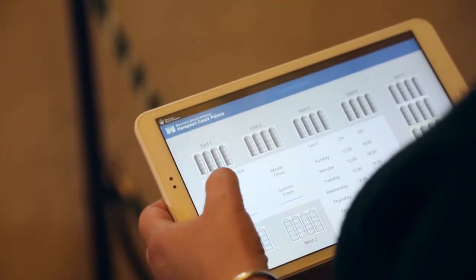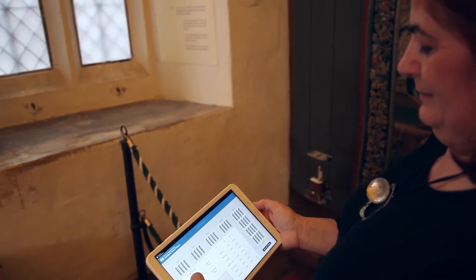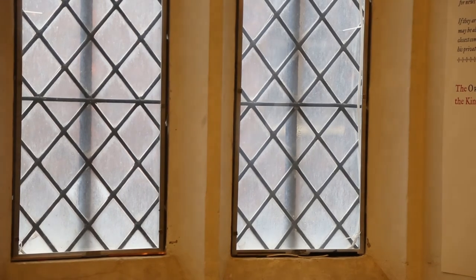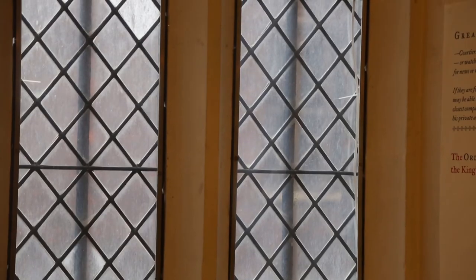We have devised an app on a tablet and we can change the timings so that the windows can become clear or opaque depending on the season. We have a different setting for winter time when the light levels are not very high, and another one for summer time where the light is very strong.